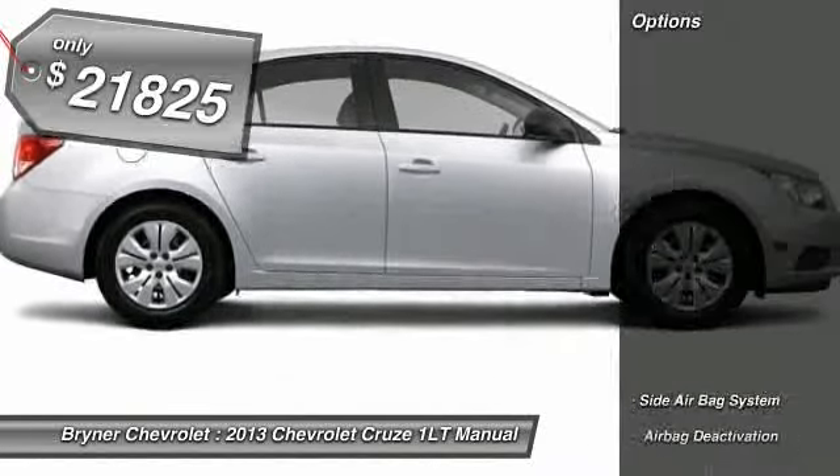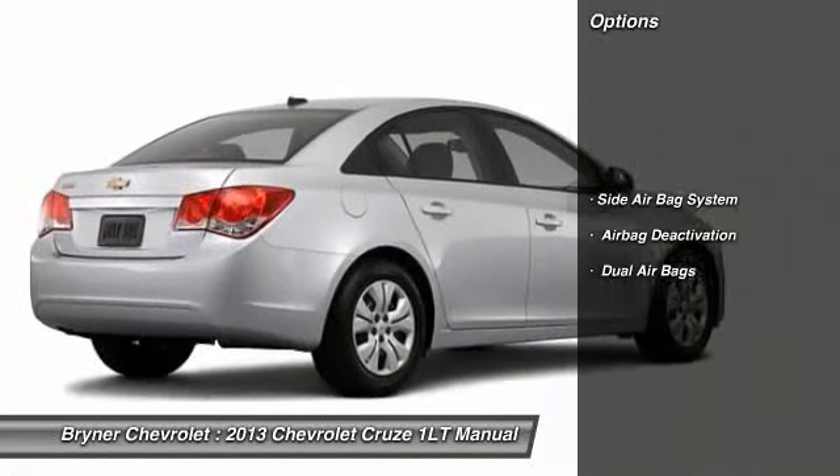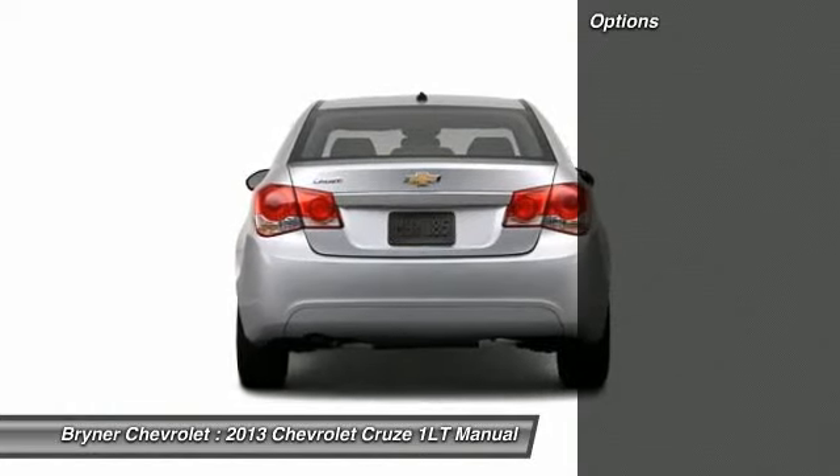Here are some of this vehicle's great options: dual airbags, side airbag system, and airbag deactivation.